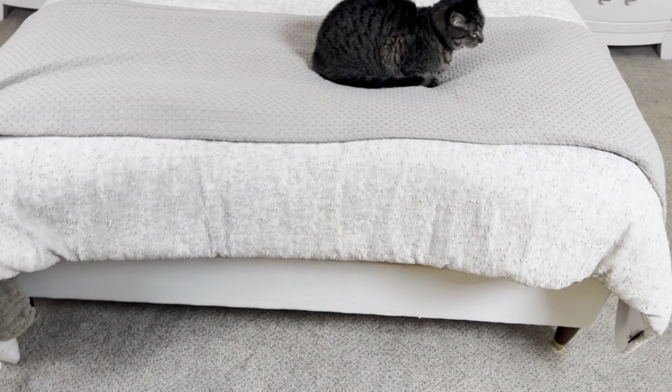My favorite thing about it is the headboard. I have very tall and substantial nightstands, and a lot of beds I was looking at had headboards that were not tall enough. This one was one of the tallest ones I could find. I had a lot of white and gold in my room, so I was hesitant about going with the white color, but I absolutely love it.